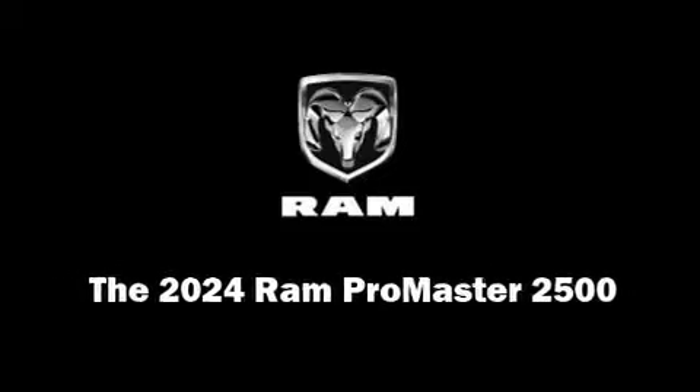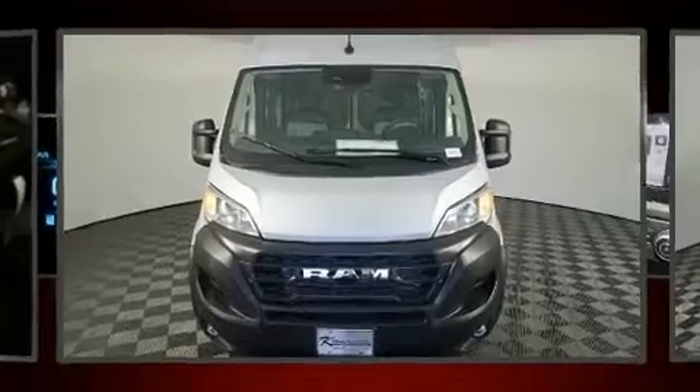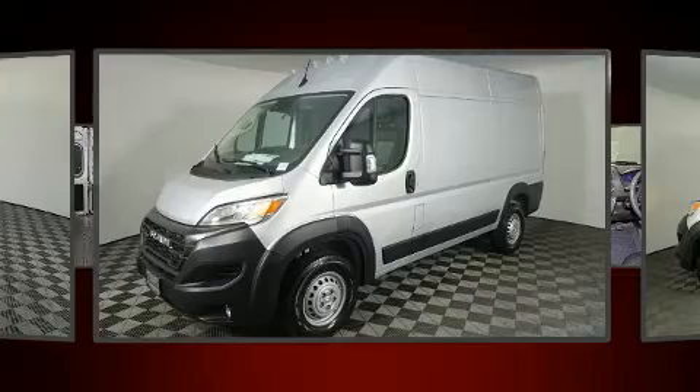Familiarize yourself with the 2024 Ram Promaster 2500. It features a front-wheel drive platform, an automatic transmission, and a refined six-cylinder engine.